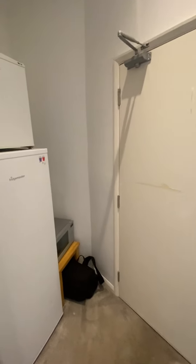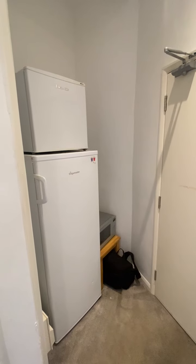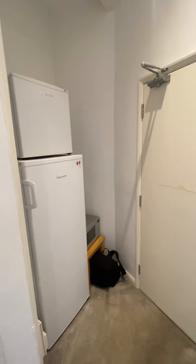As you come in the flat door, the hallway has quite a bit of space. As you can see, the current tenants have their fridge and freezer there.